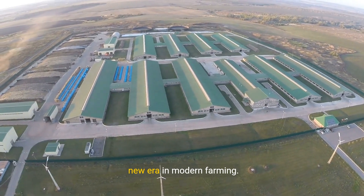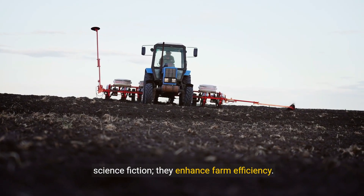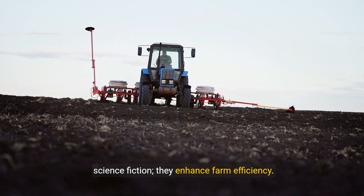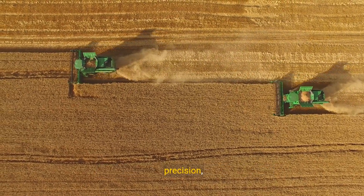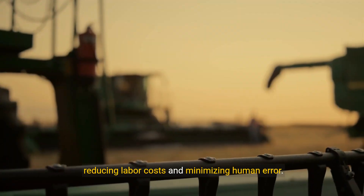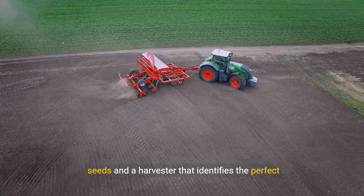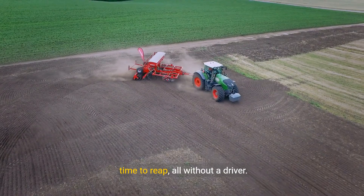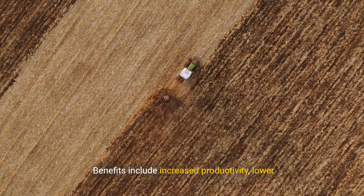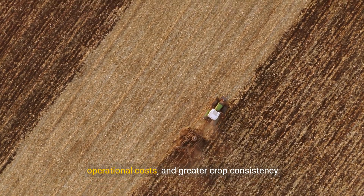As we delve into automated machinery, we witness a new era in modern farming. Self-driving tractors and harvesters are no longer science fiction — they enhance farm efficiency. These marvels plow, plant, and harvest with precision, reducing labor costs and minimizing human error. Imagine a tractor that knows exactly when to sow seeds and a harvester that identifies the perfect time to reap, all without a driver. Benefits include increased productivity, lower operational costs, and greater crop consistency.